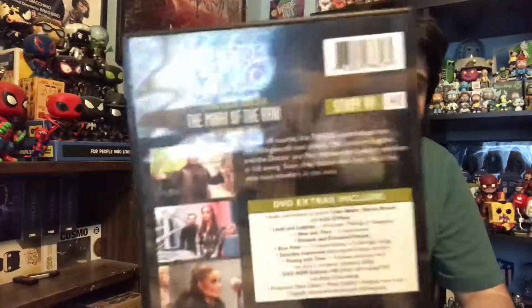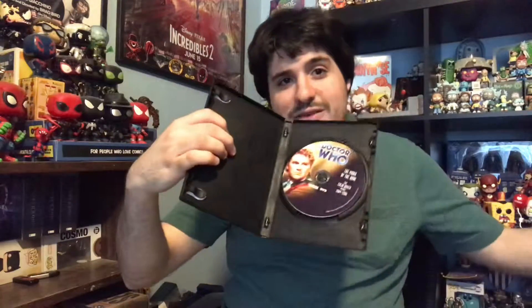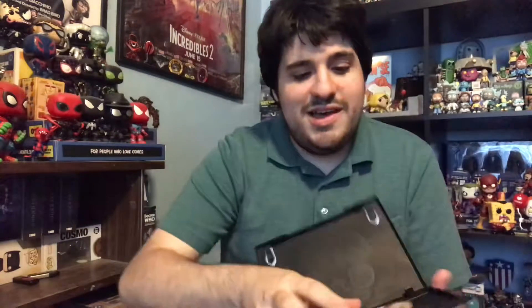But they have all the same special features as the other ones — pretty much everything is exactly the same on it. The discs you'll notice are a little bit different than the previous releases, with the new BBC logo and 'Made on Demand from the BBC.'